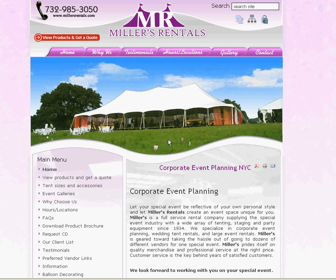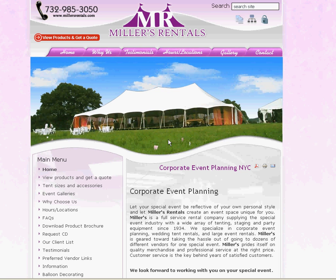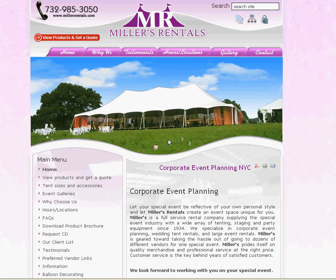Good morning and welcome to another Miller's YouTube video. This morning we're going to talk a little bit about our new tent packages. One request we've had from our clients is to put together some basic tent packages.